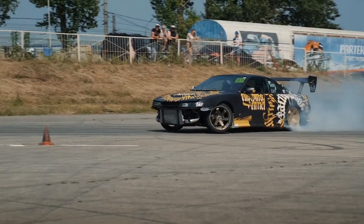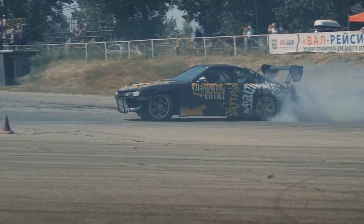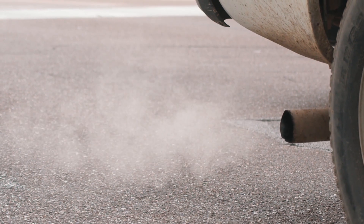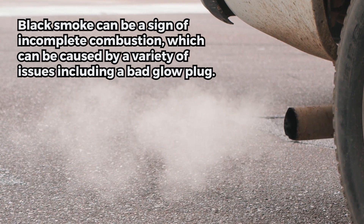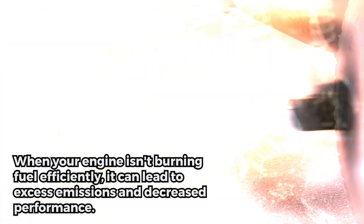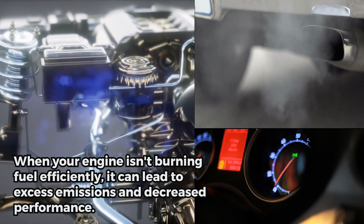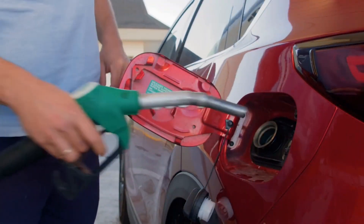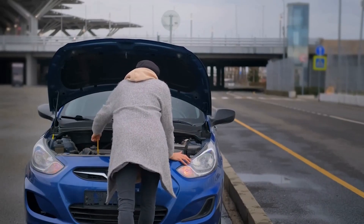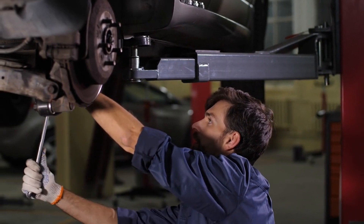Black smoke from the exhaust — black smoke can be a sign of incomplete combustion, which can be caused by a variety of issues including a bad glow plug. When your engine isn't burning fuel efficiently, it can lead to excess emissions and decreased performance. This can also result in higher fuel consumption and increased carbon buildup in the engine, leading to potential damage and costly repairs if left unaddressed. Regular maintenance and addressing any issues promptly can help prevent these problems.